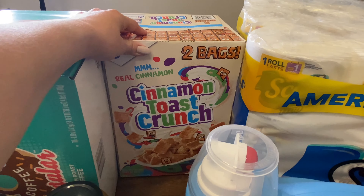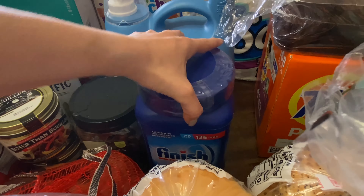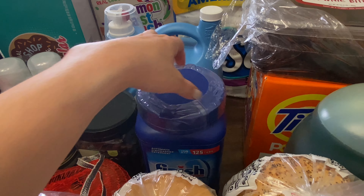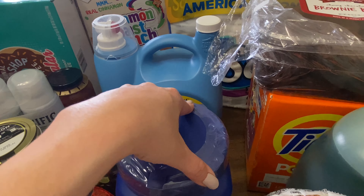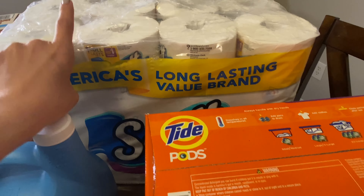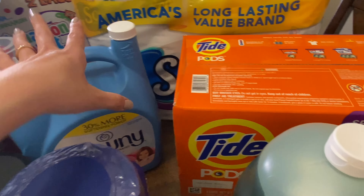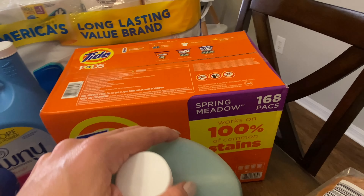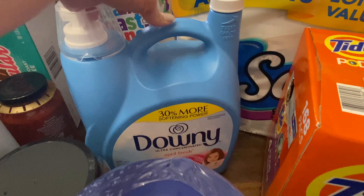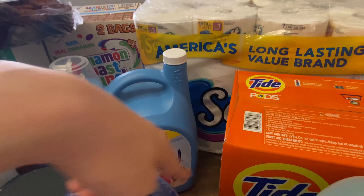Picked up some cereals and Cinnamon Toast Crunch. Also for non-food items, we did get Finish dishwashing tabs — these were on sale, $4 off for about $11-something. And another package of Scott's tissue. The Downy and Tide were also on sale as a package — $29.99 for 168 packs of the Tide Pods, and I believe it was $12.79 for the Downy. If you bought them together you get $8.60 off.